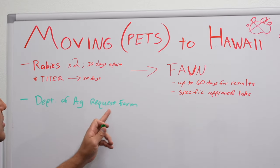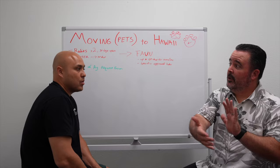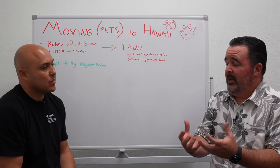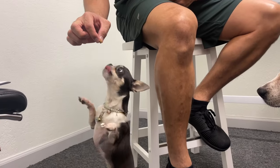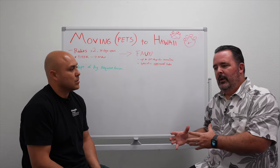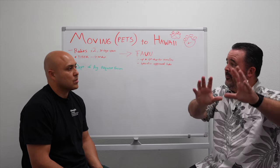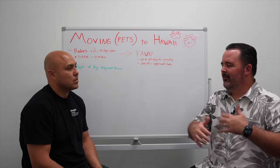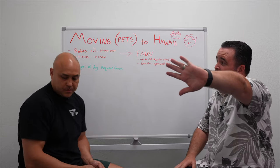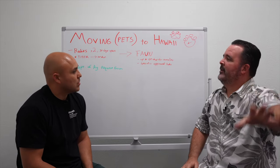The Department of Agriculture request form is required to get your pet here, and you're going to need that in hand when you fly — assuming you're flying with the pet. You need a copy on the crate as well. If you have a small enough dog that can fly in-cabin and fit under the seat in front of you, you can carry it with you. But these documents actually need to be on the crate because the dog is going to come out of cargo, whether they're flying under the plane with you or on a separate cargo plane.